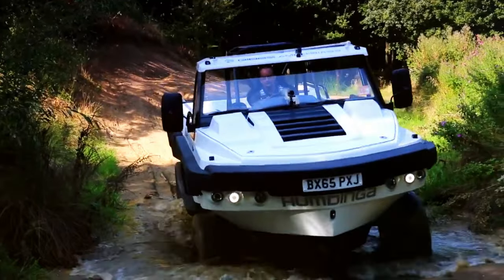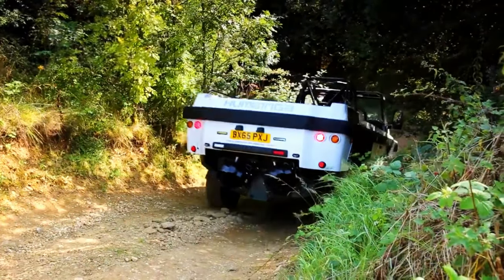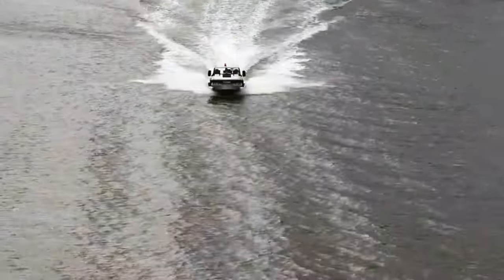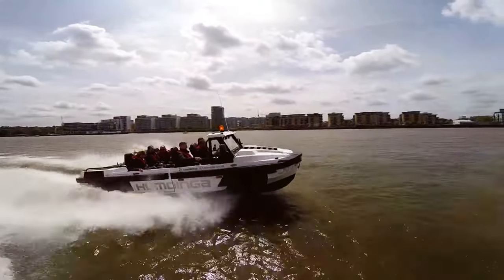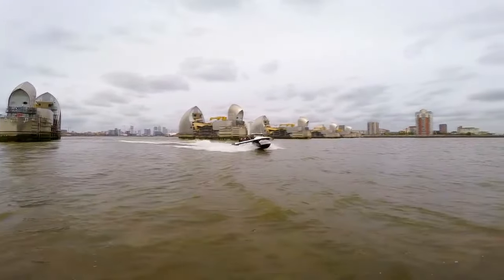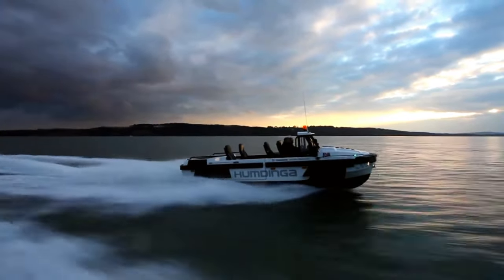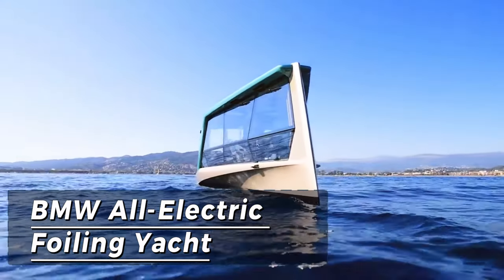The Humdinga delivers exhilarating speeds of up to 160 kilometers per hour on land and 65 kilometers per hour on water. Its seamless transition from land to water mode is achieved in seconds with the simple press of a button, retracting the wheels and activating the jet propulsion system. While not yet available for purchase, estimates suggest the Humdinga will command a price tag of around $1 million USD.